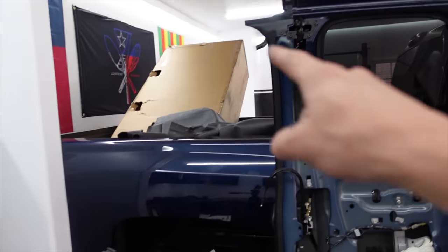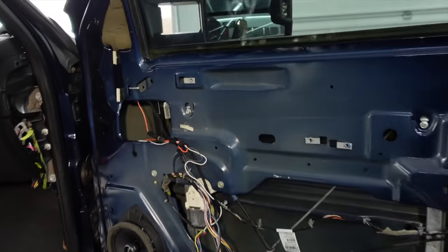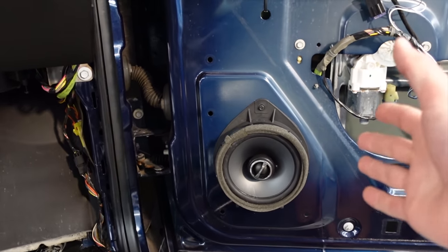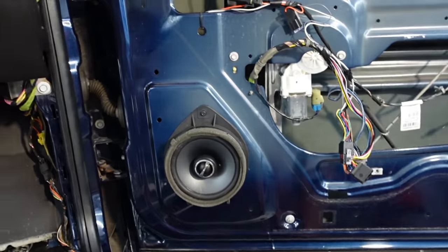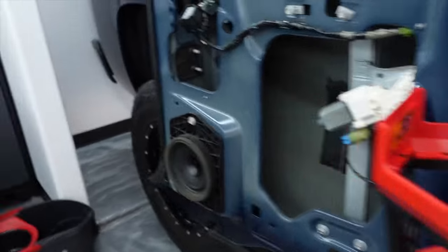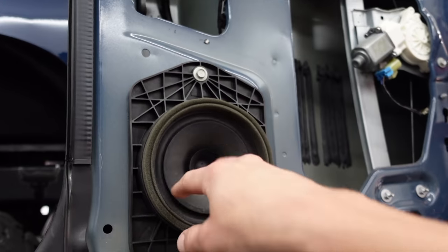The rear and front panels are completely off now, so we are ready to start cleaning this up and laying some Dynamat. As I pulled these off, I remembered I actually replaced the front speakers when I first bought the truck — both fronts were blown, so I grabbed whatever was at Walmart. The front ones are aftermarket; the rears are world-renowned, amazing stock Chevrolet speakers — yes, that was a joke. So these are coming out.